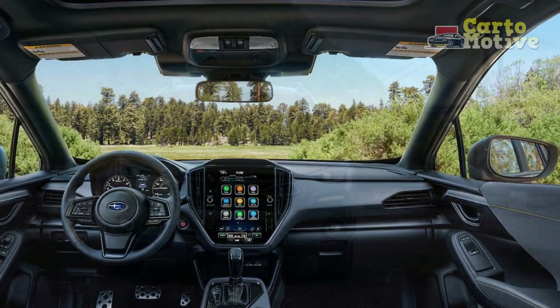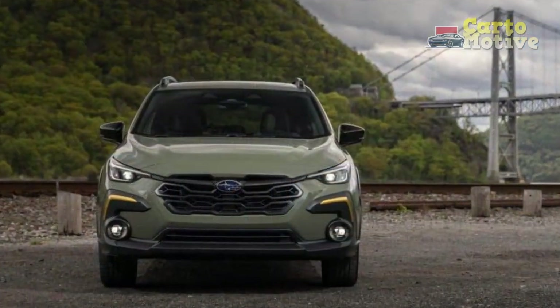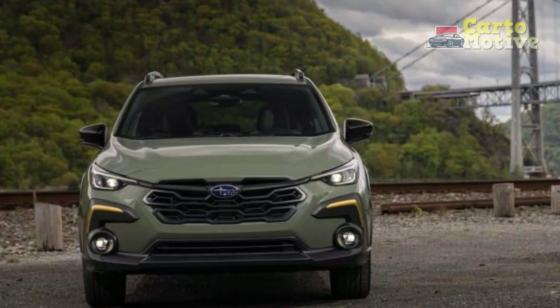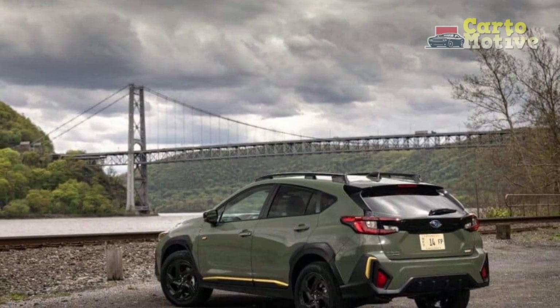2. Limited towing capacity: the Crosstrek's towing capacity might be insufficient for those who require the ability to haul heavier loads, especially when compared to some of its competitors in the same segment.